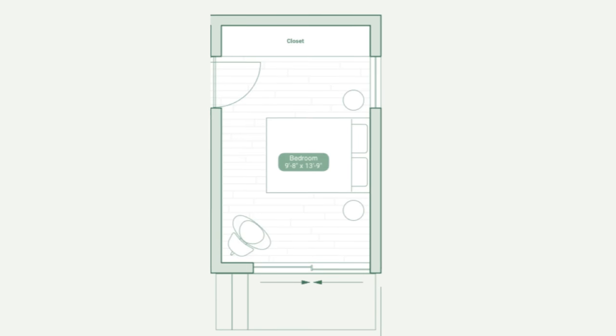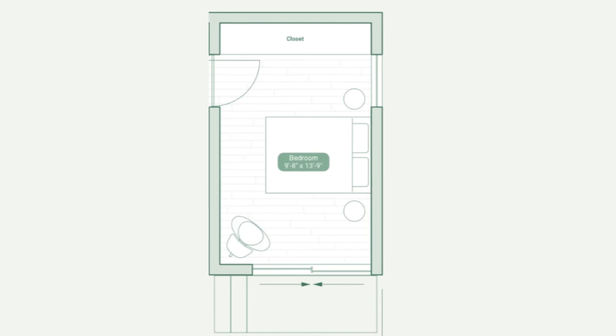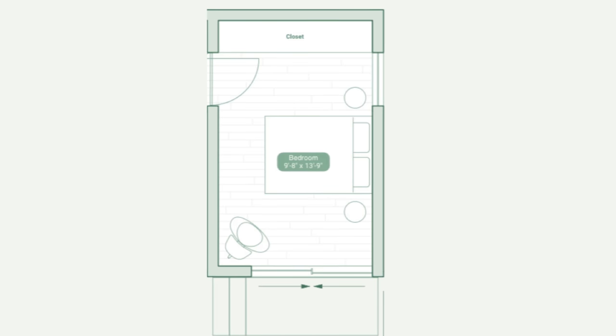I know I talk about natural light a lot, but it's important. The bedroom has dimensions of 9 foot 8 by 13 foot 9, in which they've got a closet, and would you look at that — another sliding glass door. I think this is a well-thought-out plan that for me pretty much eliminates the need for a custom, but if you're looking for something bigger, they've got the S2.